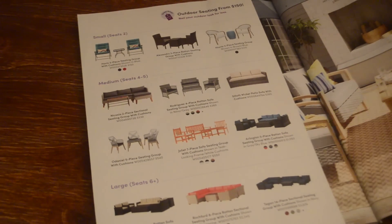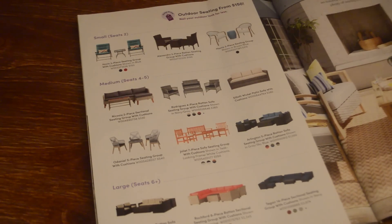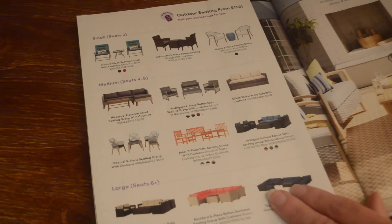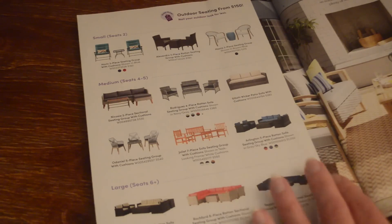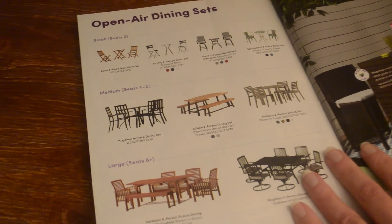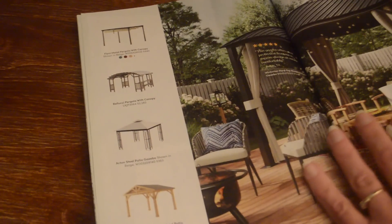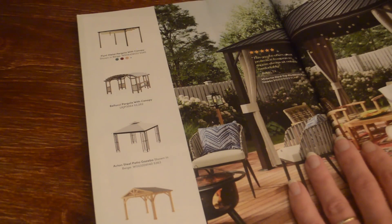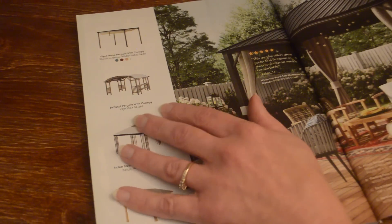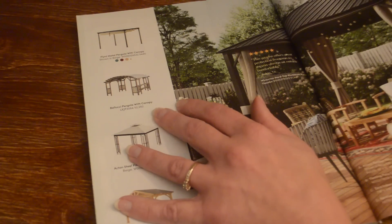We have patio seating with lots of different sets. The pictures are kind of tiny but Wayfair has a lot of different options for outdoor seating that you can see on the website. There are also pergolas and canopies — this pergola with canopy is $2,282.